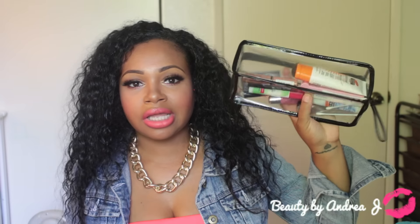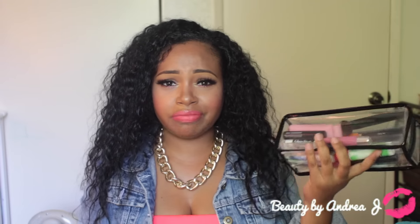So my makeup bag — I picked this up from MAC. I love this bag because I can throw anything in there, from brushes to a whole bunch of stuff. It's super sturdy and just a really good bag to have. It's pretty pricey, cost me 30 bucks, but I've had it for some years now and it's still going strong.